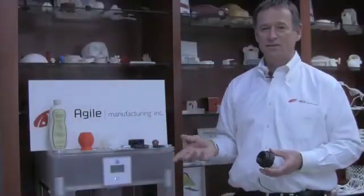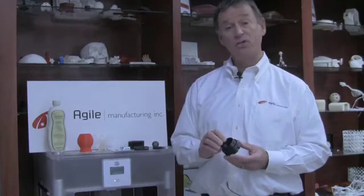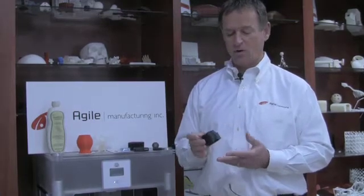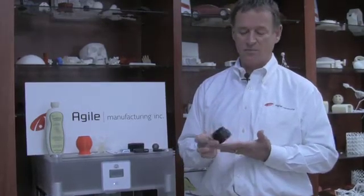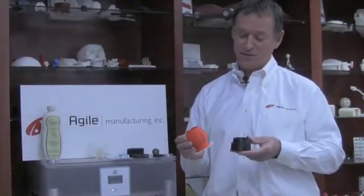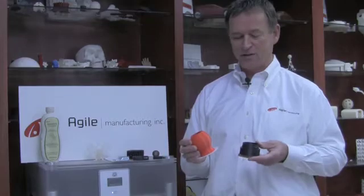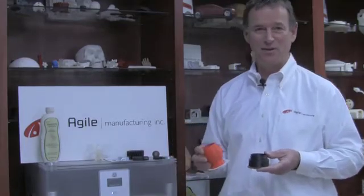The Cube X is a low-cost version of a production printer called a Dimension or Fortis 3D printer. This part is from a Dimension 3D printer — ABS — and you can see the similarity. This comes off of a twenty-plus-thousand-dollar machine; this comes off of a three-thousand-dollar machine.